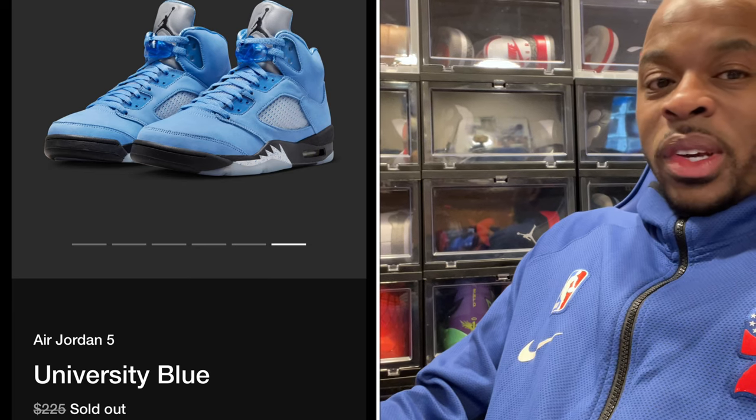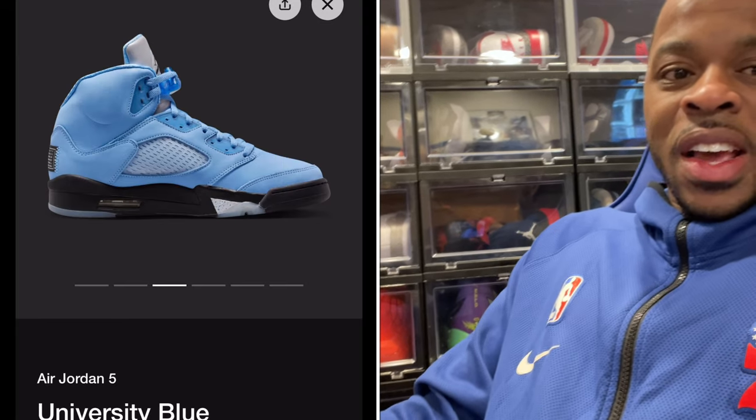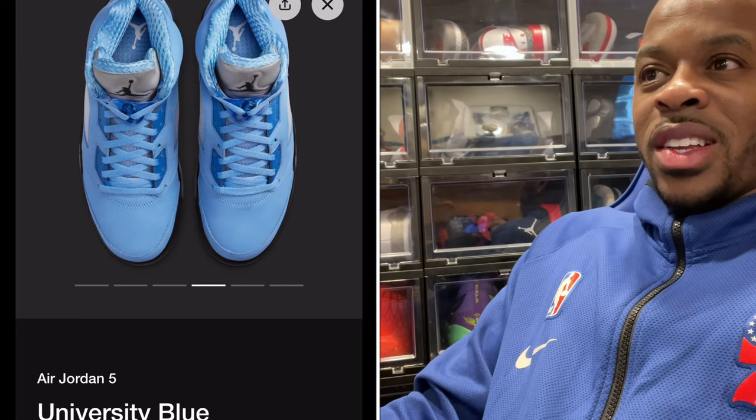What is good YouTube, your boy Bill Nemeson coming back with another quick video today. Here at Jordan 5 University Blue drops, also known as UNC.